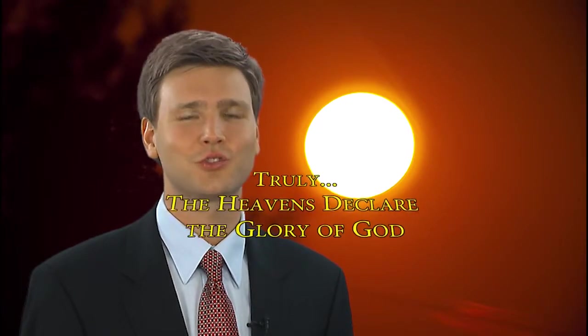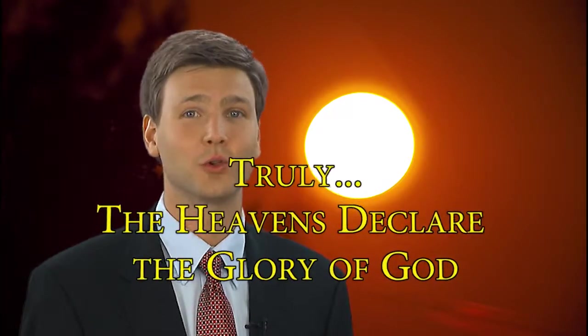Sir Isaac Newton said that gravity cannot explain who set the planets in motion — God governs all things. We don't have control over the heavens, but we have the ability to observe God's universe at work. I'm David Rives. Truly, the heavens declare the glory of God.